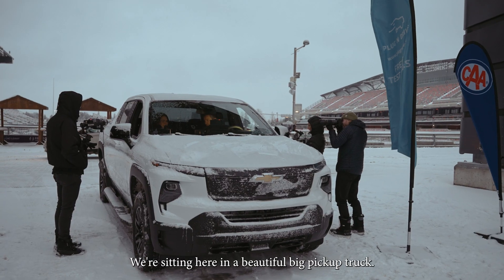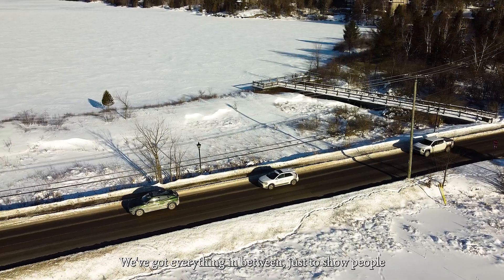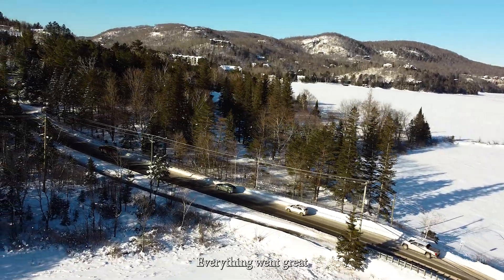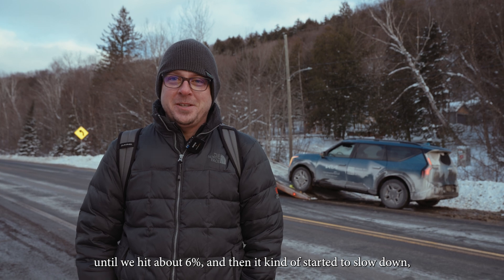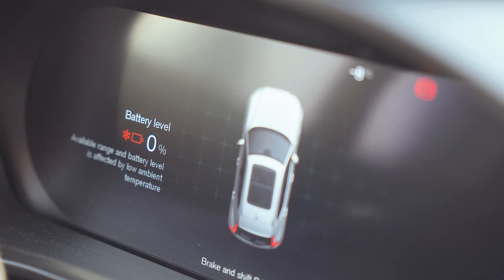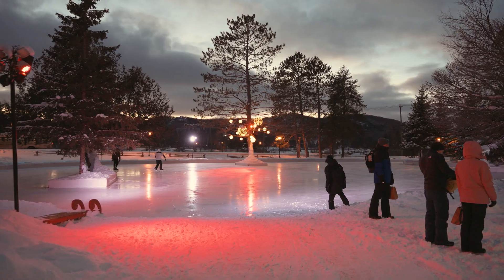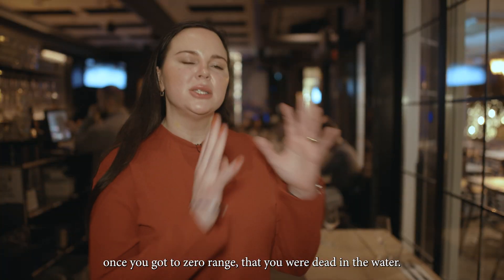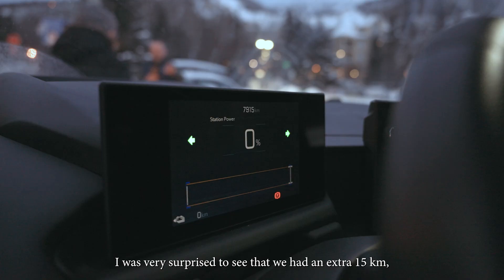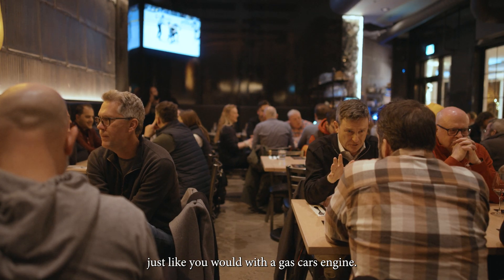We want to make sure all Canadians have a real view of the actual range of EVs. We're sitting here in a beautiful big pickup truck; we've got small sedans, we've got everything in between, just to show people the range of vehicles that exist and how well they can do in the winter. Everything went great until we hit about 6%, and then it kind of started to slow down until we got all the way to zero. I expected that once you got to zero range, you were dead in the water — but that was not the case. I was very surprised to see that we had an extra 15 kilometers, just like you would with a gas car.